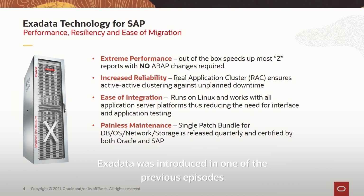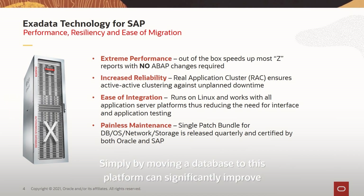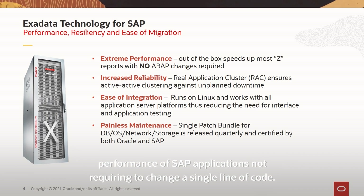Exadata was introduced in one of the previous episodes, and it makes perfect sense to apply Exadata technology to SAP workloads. Simply by moving a database to this platform can significantly improve performance of SAP applications, without requiring a change to a single line of code.